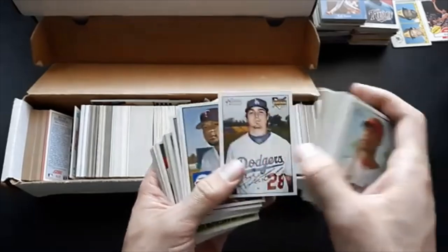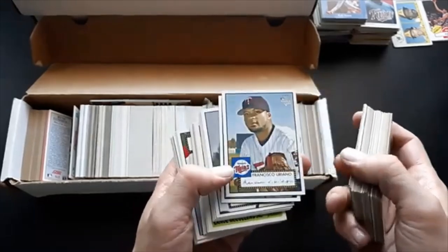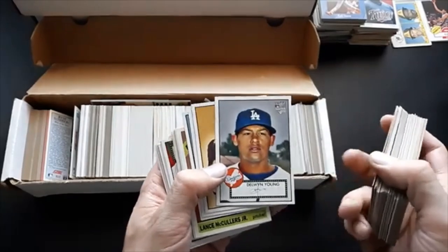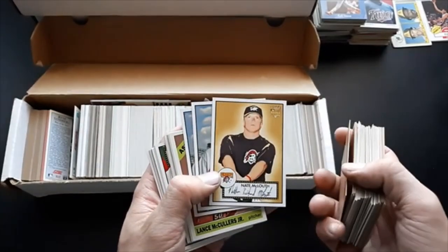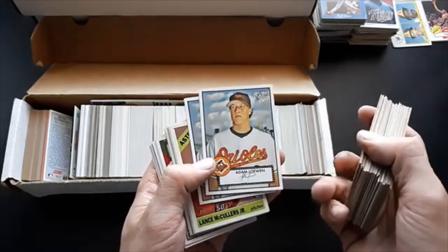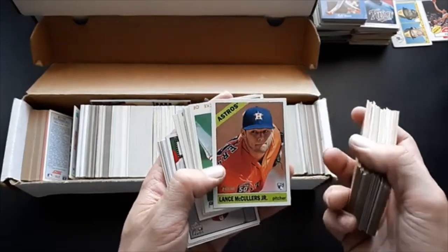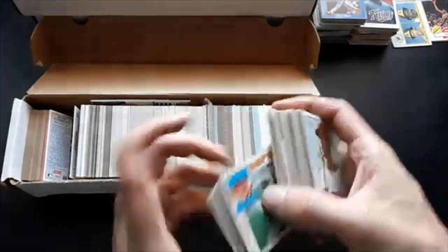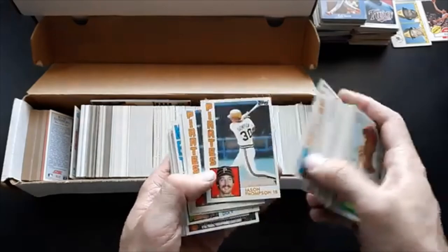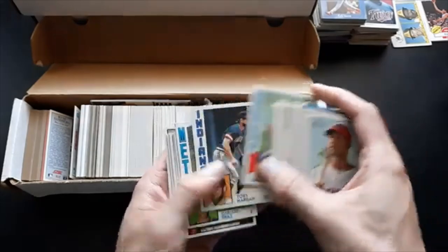Francisco Liriano, Ian Kinsler — that's nice. Delwyn Young, Nate McLouth — pretty decent, hard-nosed player. Adam Loewen. Lance McCullers Jr. — he's a pretty decent player. Let me go to 84 Topps randomly — just got some guys from there.